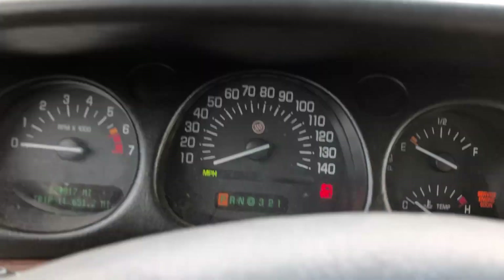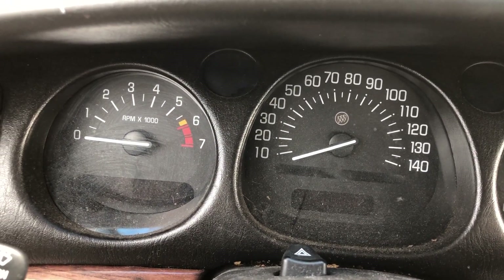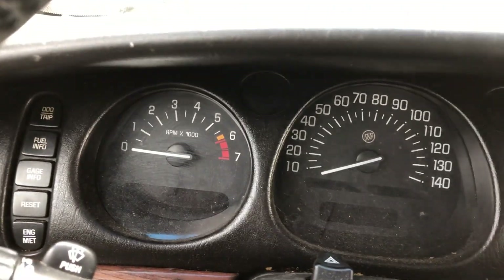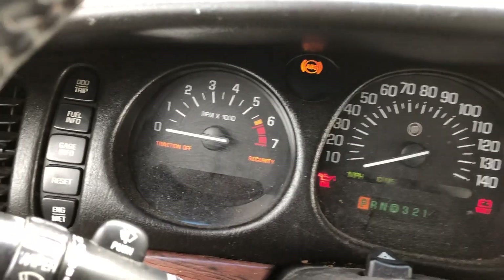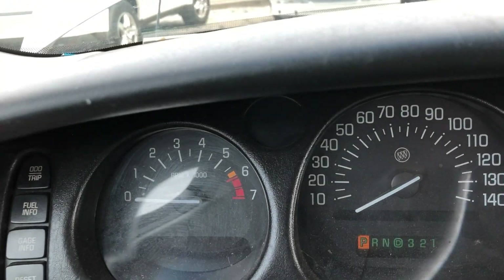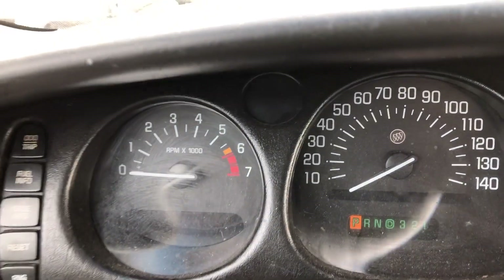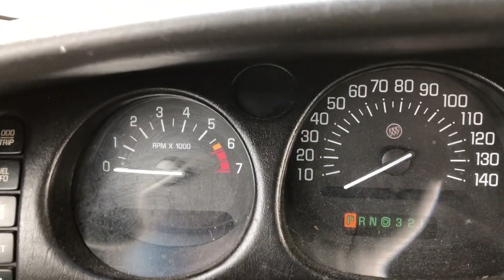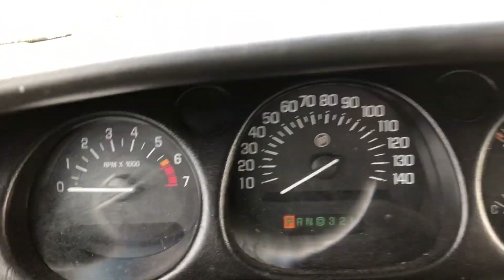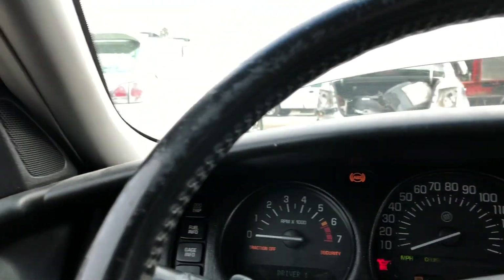I'll show you what it does when I try to start it. You can hear it turning over — sounds like that starter catches. I want to check out and see if the starter is the problem or not, and go from there and do a compression test if we need to for the engine itself. No transmission test on this thing right now.